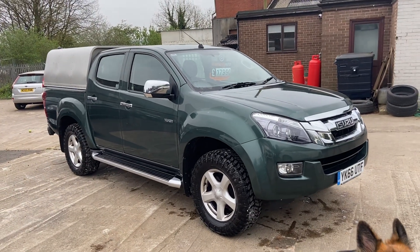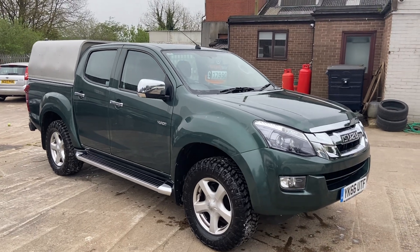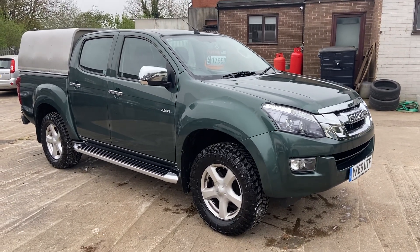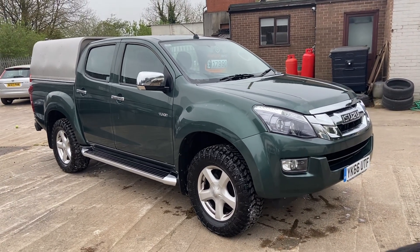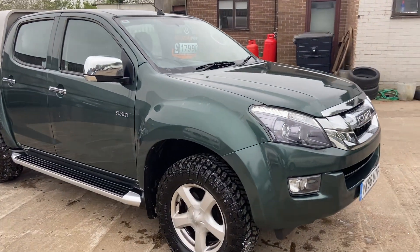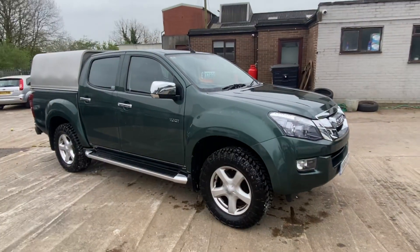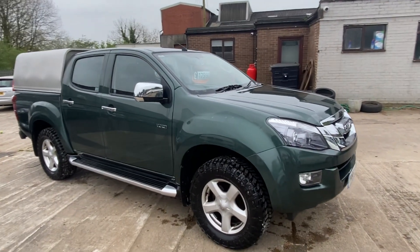Hello and thank you for looking at the advert for this lovely Isuzu D-Max we've got here for sale at Mi Next Car Limited. Just a quick walk-around video to show the general condition of the car, which is stunning really. It's a very low mileage car with only 30,400 miles on the clock — very low for a 66-plate truck.